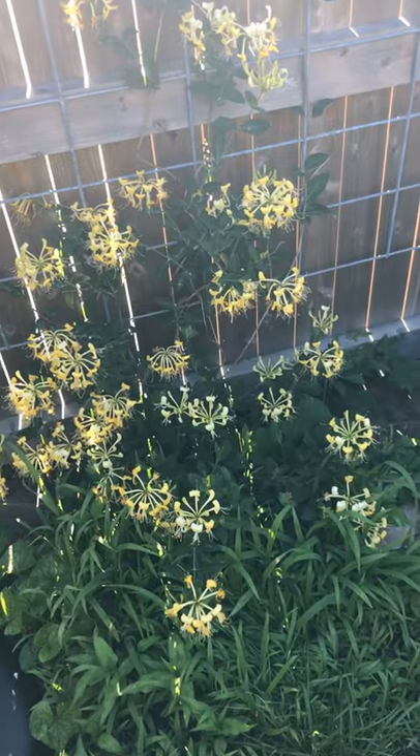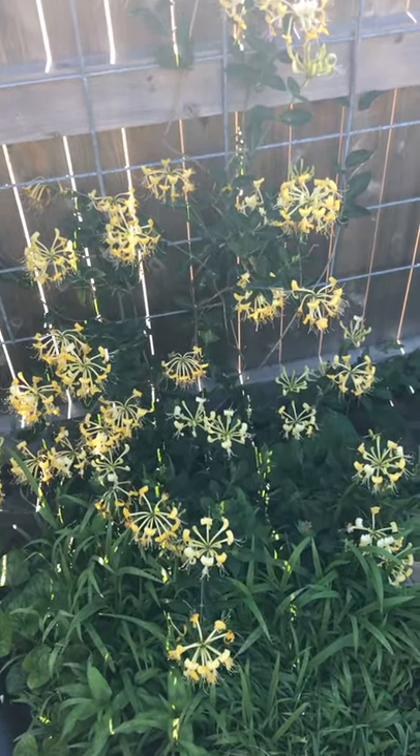Hi everyone. Welcome back to my kitchen garden. I know it's been a little while since I've put a video up, but I thought I'd put something together and catch you up on the garden. Let me show you around and you can see what's been coming out. I'm going to take you from one side of the garden to the next.